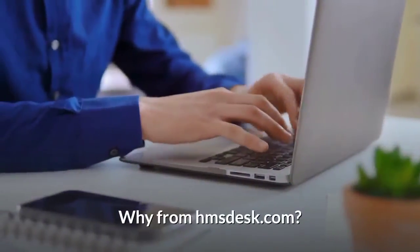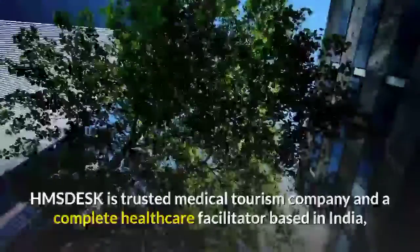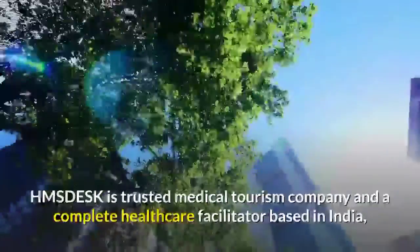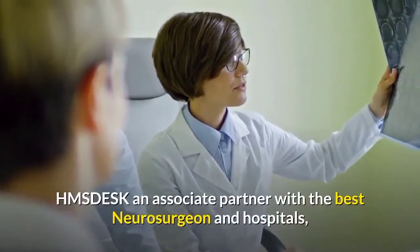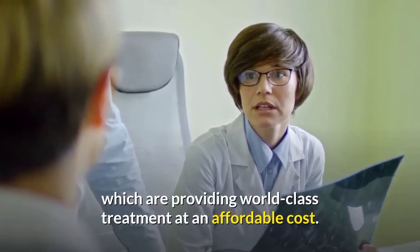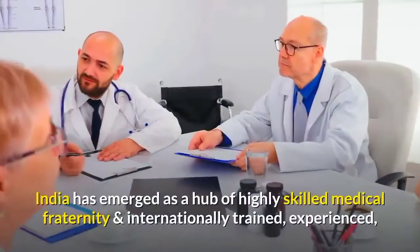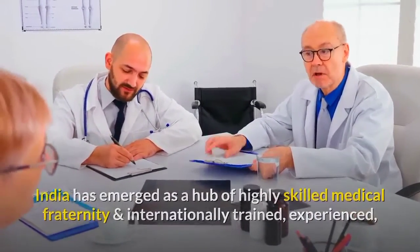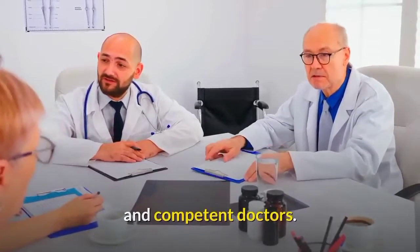Why from HMSdesk.com? HMSdesk is a trusted medical tourism company and a complete healthcare facilitator based in India. HMSdesk is an associate partner with the best neurosurgeons and hospitals, which are providing world-class treatment at an affordable cost. India has emerged as a hub of highly skilled medical fraternity and internationally trained, experienced, and competent doctors.